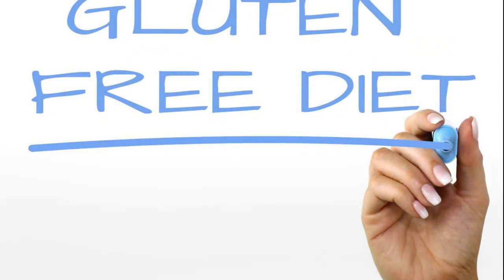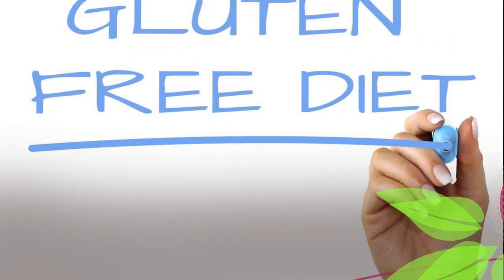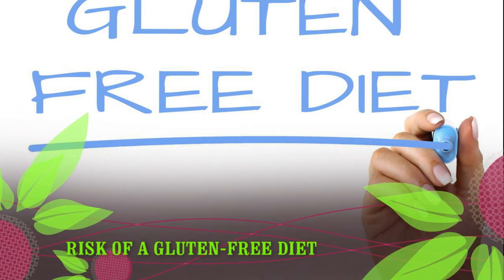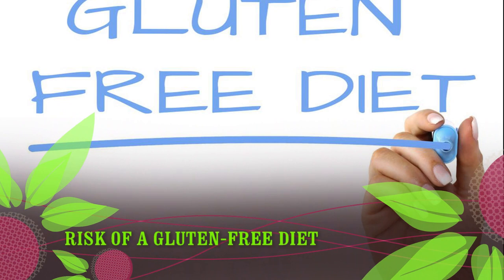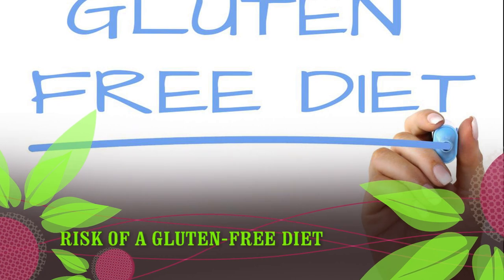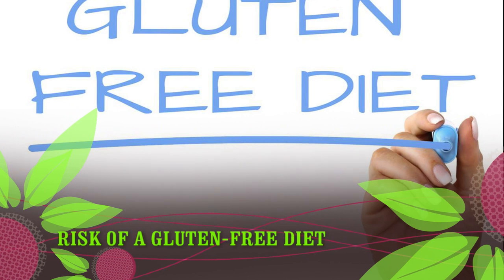Risks of a Gluten-Free Diet. Gluten is found naturally in many nutritious foods, including whole grains like wheat, barley, and rye. Meanwhile, some processed gluten-free food products are not enriched with vitamins and minerals. As such, following a gluten-free diet that lacks diversity could increase the risk of deficiencies in folate, riboflavin, niacin, and iron.